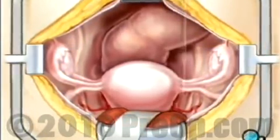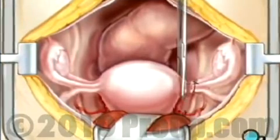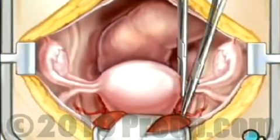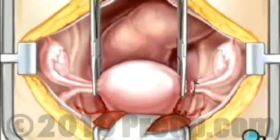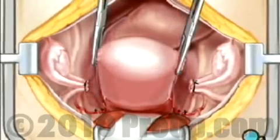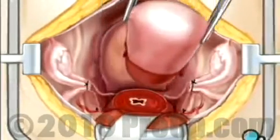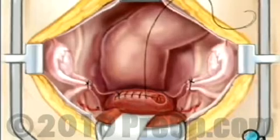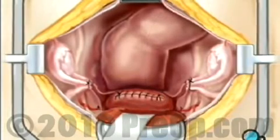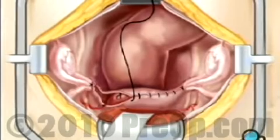Once the ovaries are exposed, the uterus can then be separated from the bladder. Next, the fallopian tubes are tied off and cut. All arteries and veins connected to the uterus are tied off and cut as well. Now the uterus can be pulled upward. This stretches the vagina, allowing the surgeon to cut the uterus free at the cervix. The surgeon closes the top of the vagina with stitches and provides added support by attaching the ligaments that once held the uterus in place.